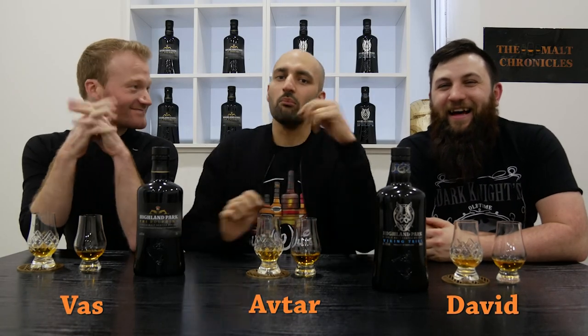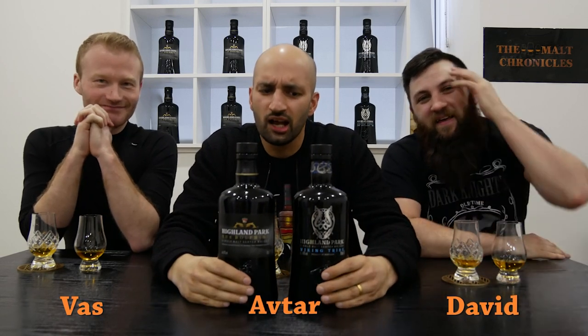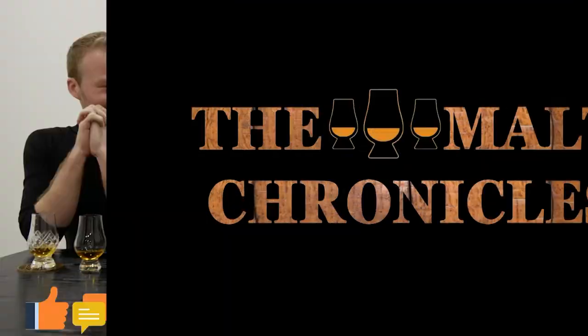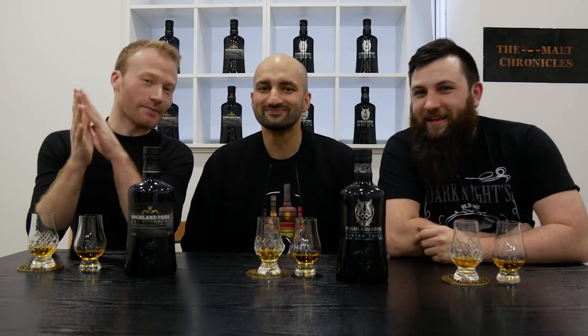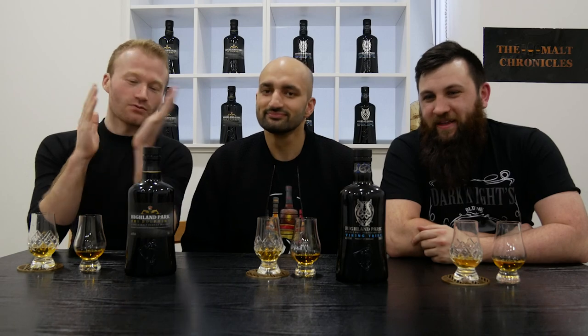Hey guys and welcome to another chapter of the Malk Chronicles. Today we've got two Highland Parks: the Viking Tribe and the Dolphin. Who's gonna win? So guys tell me about them. As you can see, there's a lot of black in the show today — it happened by chance that we're all dressed in black, and the bottles happened to be dressed in black as well.